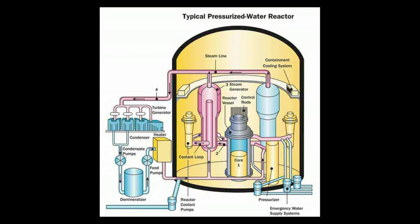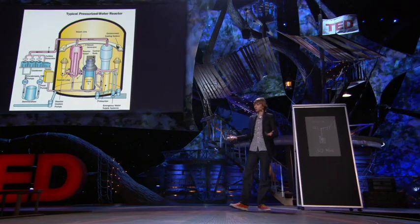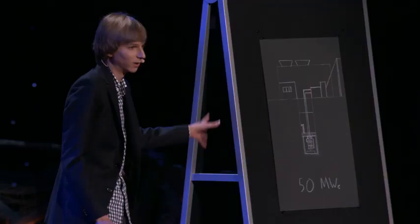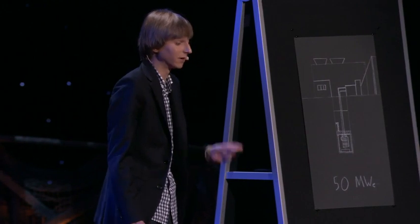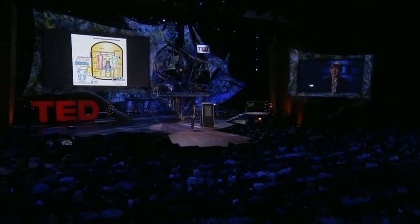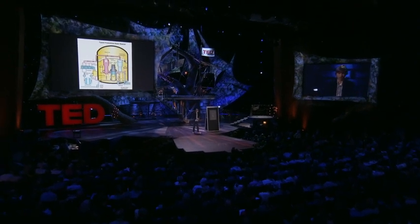Molten salt reactors are very compact, and you get a lot more electricity for how much uranium you're fissioning. Their burnup is much higher — for a given amount of fuel, a lot more of it is used. Traditional reactors have zirconium-clad uranium dioxide ceramic fuel rods that suffer from the xenon pit problem, and the cladding doesn't last long — you can only run them about 18 months without refueling. These reactors run for 30 years without refueling. It's a sealed system, so there's no proliferation risk from nuclear or radiological material.